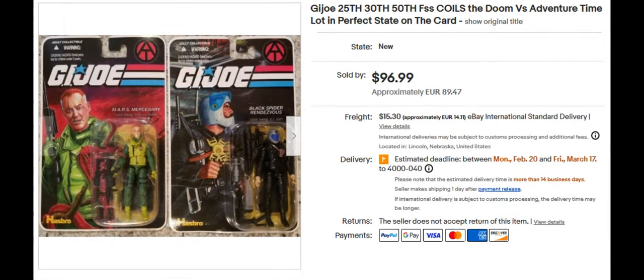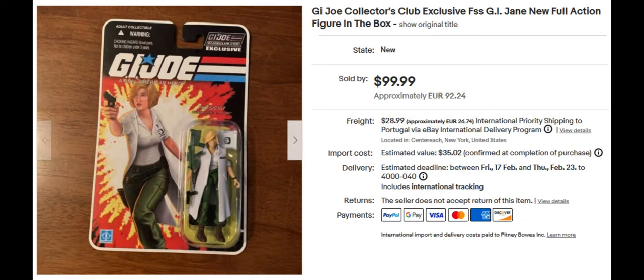The next one is a pair: the Mars Mercenary and the Black Spider Rendezvous — a couple of Adventure Team figures for the Adventure Team line. They sold together for $96.99. The next one is the G.I. Joe Collector's G.I. Jane action figure, which sold for $99.99.